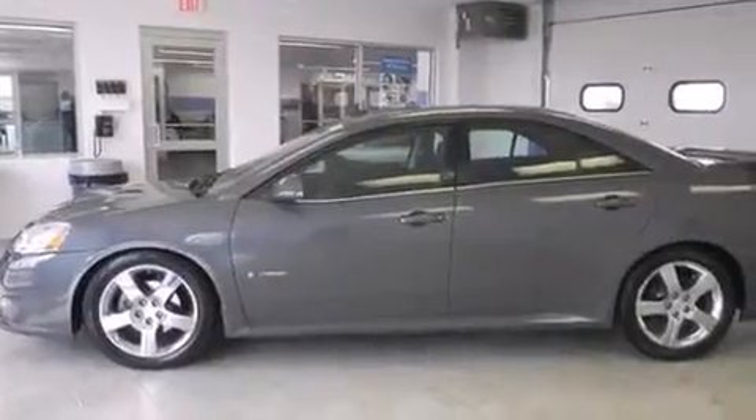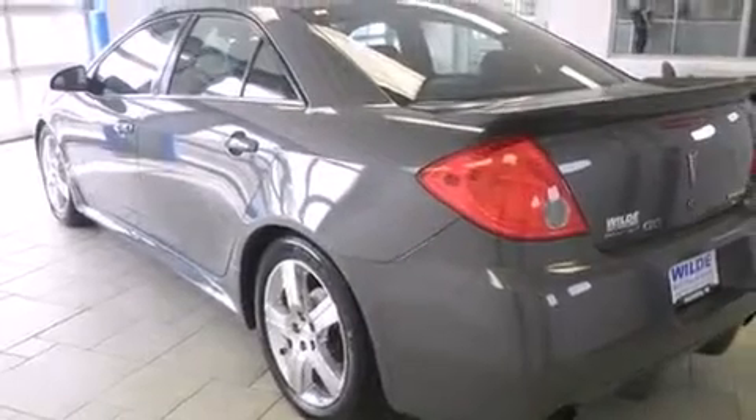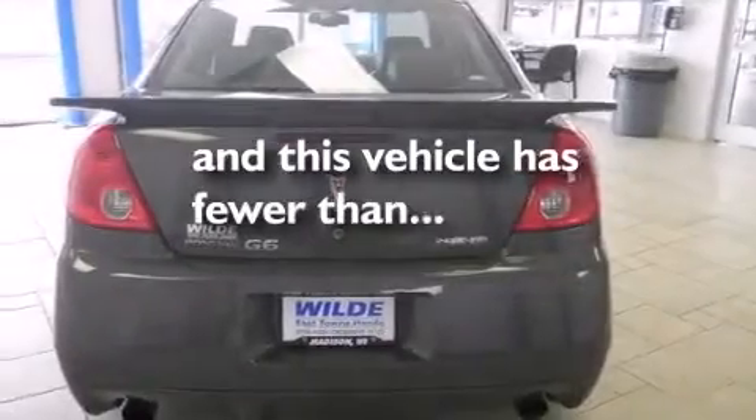Air conditioning with automatic climate control, full power accessories, dusk-sensing headlights, speed-sensitive wipers, and this vehicle has fewer than 60,000 miles on the odometer.